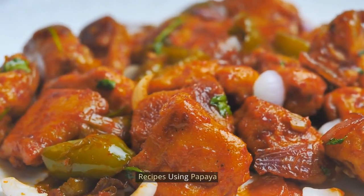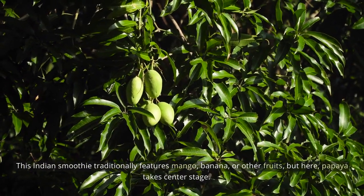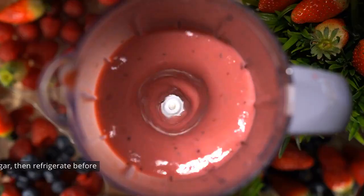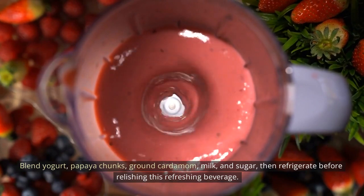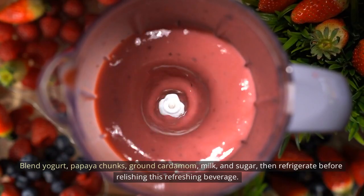Papaya lassi infused with cardamom: This Indian smoothie traditionally features mango, banana, or other fruits, but here papaya takes center stage. Blend yogurt, papaya chunks, ground cardamom, milk, and sugar, then refrigerate before relishing this refreshing beverage.